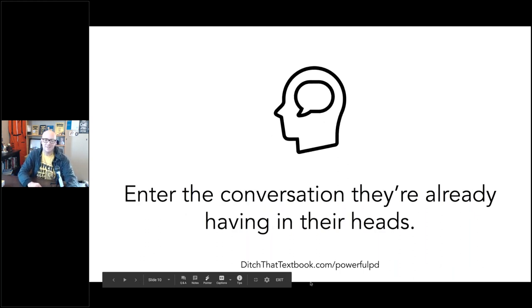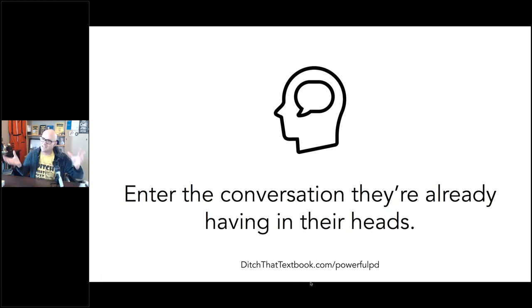The next tip is something I've heard more in a business setting — it's kind of like a sales thing. I know some of you are thinking 'I'm not a salesperson,' but this is just human nature. It's: enter the conversation that they're already having in their heads. A lot of times teachers in professional development already have this narrative in their heads, kind of like an inner monologue about what they're saying and thinking. What we can do is use clues to figure out what that conversation is so we can join it. Sometimes it's simply body language and facial expressions that we can pick up on and try to respond to as we go.